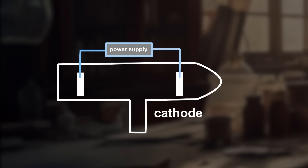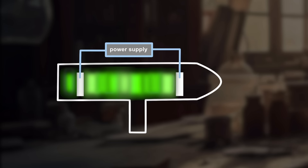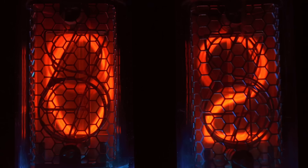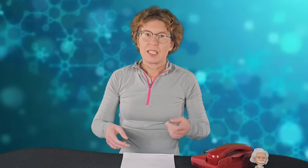Cathode ray tubes are glass tubes with a negative and a positive electric pole called the cathode and anode. To the tube you can attach a vacuum pump. When the voltage is turned on and high enough, and the vacuum is good enough, the tube begins to glow with a colour that depends on the gas inside of it. It's the same principle that was later used for neon lamps.